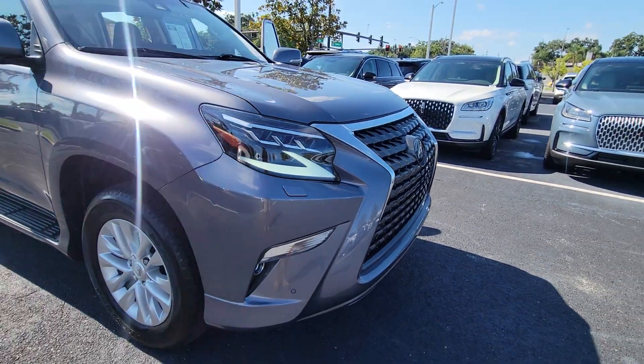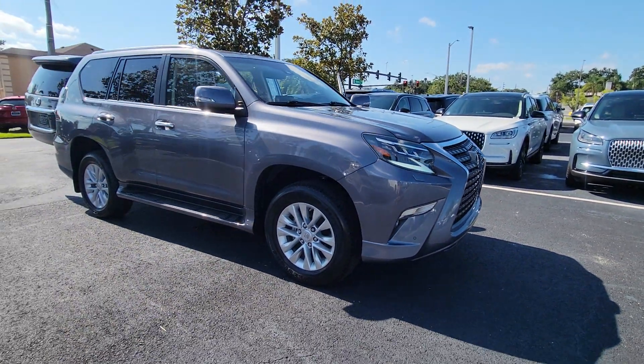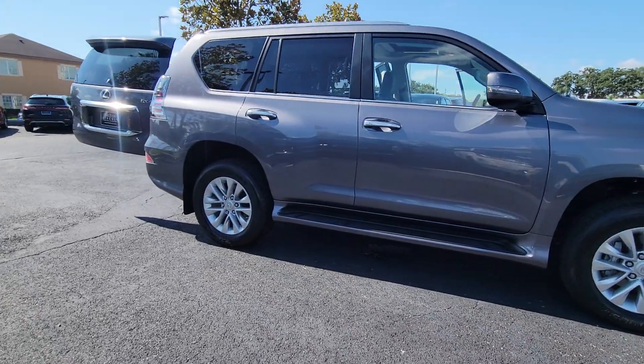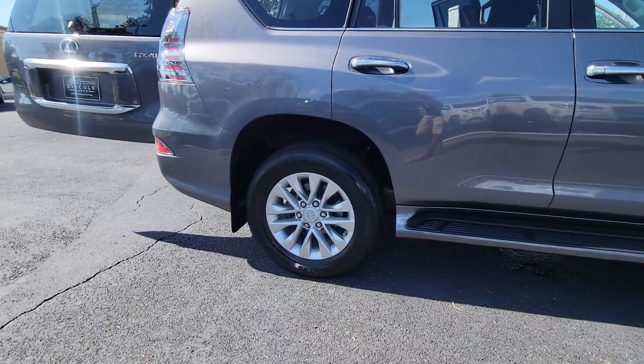You will love the features of this 2023 Lexus GX. With less than 25,000 miles on the odometer, this vehicle provides excellent value.